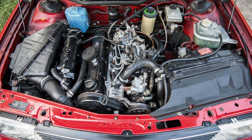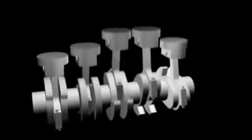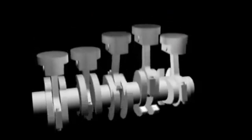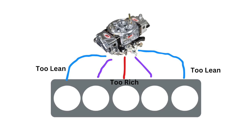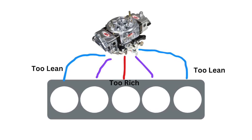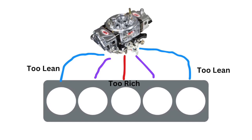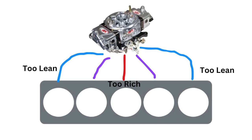The Inline 5's odd cylinder count and a 144 degree firing interval posed significant problems for traditional carburetor setups. With a single carburetor setup, the engine would struggle to distribute fuel evenly across all five cylinders due to the uneven vacuum pulses created by the firing sequence. This led to inconsistent air-fuel mixtures, with some cylinders running rich and others lean, resulting in rough idling and poor performance.